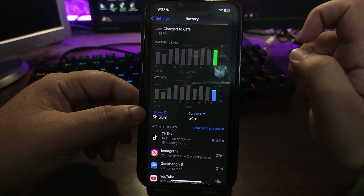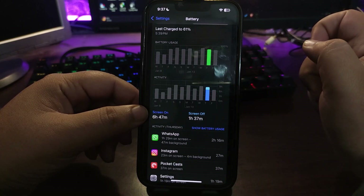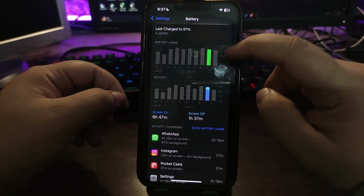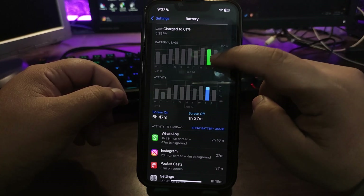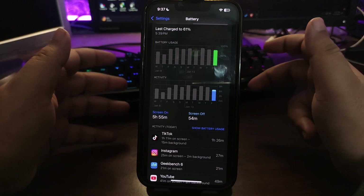Yesterday I was using beta 2 with pretty much the same usage pattern, and as you can see I was getting better screen-on time. I still believe that after a couple of days this will improve, and I will definitely share a three-day review with you guys.